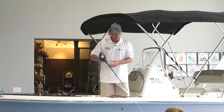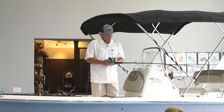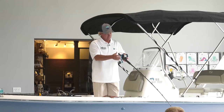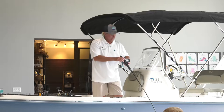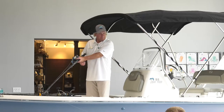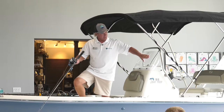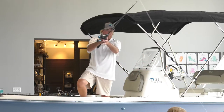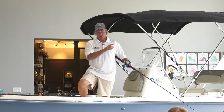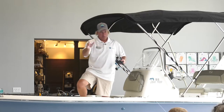For snapper fishing or any bottom fishing, this rod is perfect — you want a sensitive tip to feel the bite. When you're on the reef, get down to the bottom, reel up a couple times, and keep that line tight. You want that line straight up and down. Lines angled way back toward the motors — you'll never feel the bites. If your line is going back like that, it's telling you that you need to back the boat up. You want that line as close to straight up and down and as tight as possible so you can feel the fish.